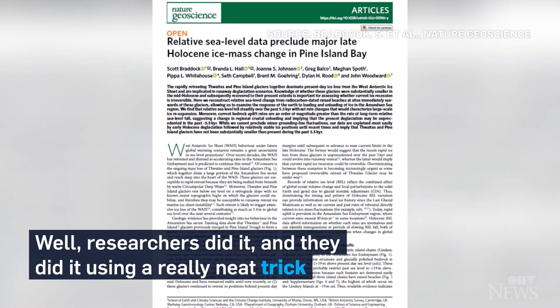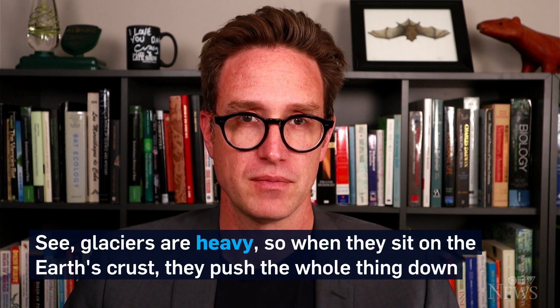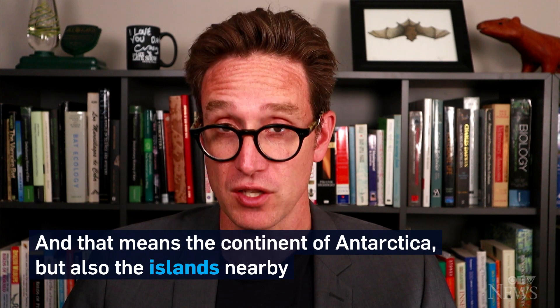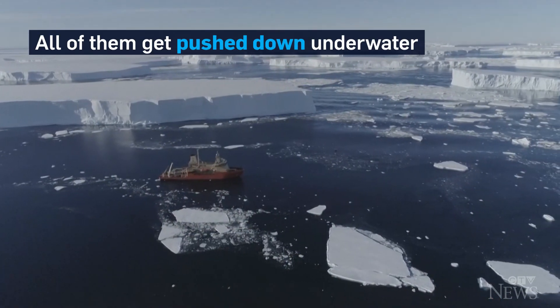Well, researchers did it, and they did it using a really neat trick. Glaciers are heavy, so when they sit on the Earth's crust, they push the whole thing down. And that means the continent of Antarctica, but also the islands nearby — all of them get pushed down underwater.